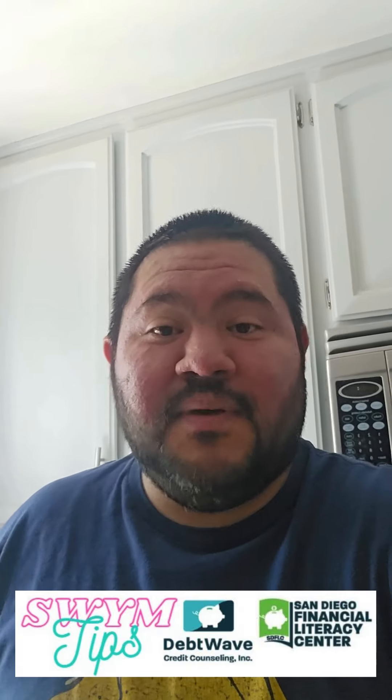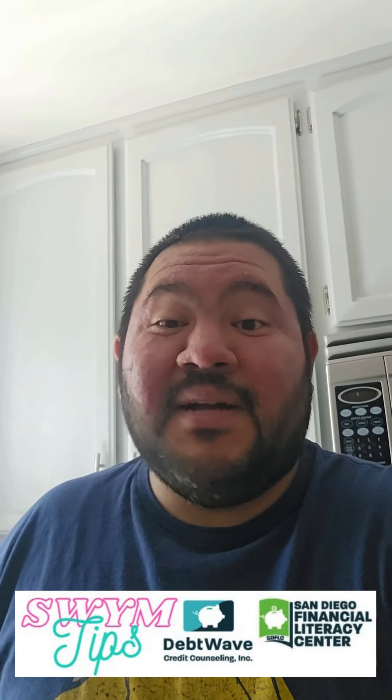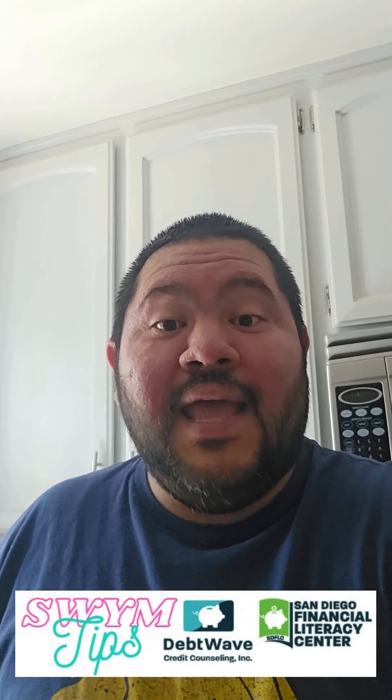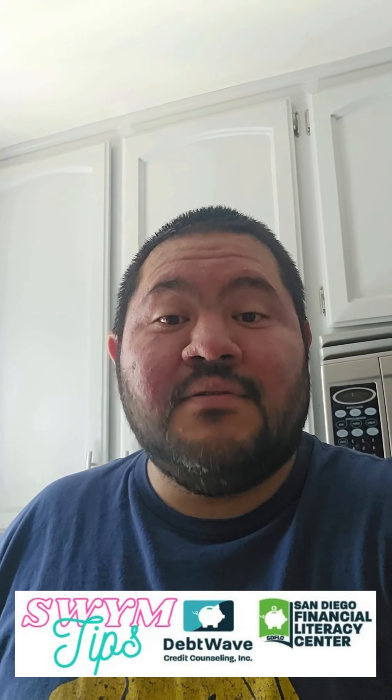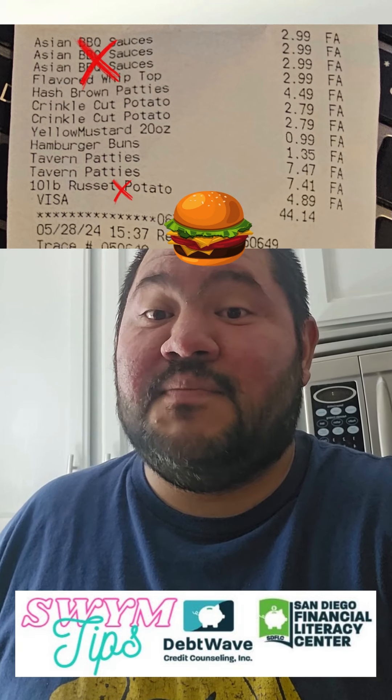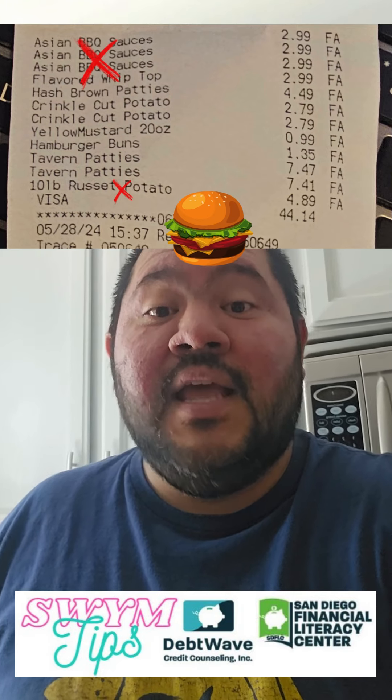It's a four-pack, each one's about 750 grams. I probably only need about two of them. I'm going to make eight burgers. It was about $40, which included three different barbecue sauces because they looked delicious.